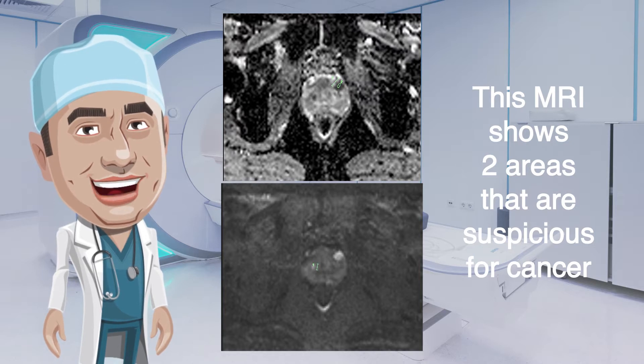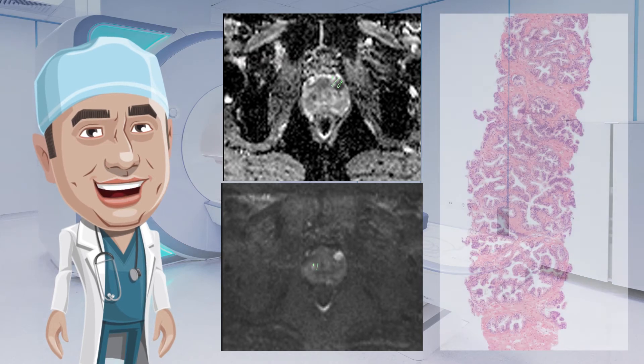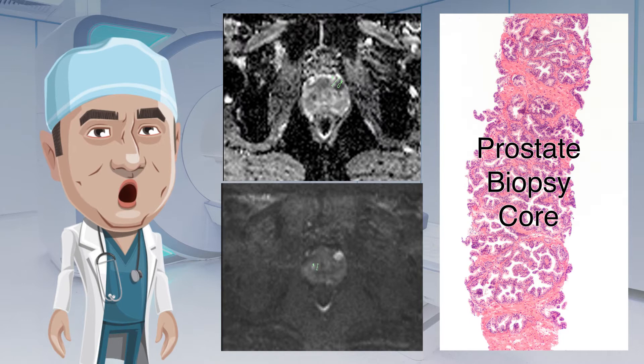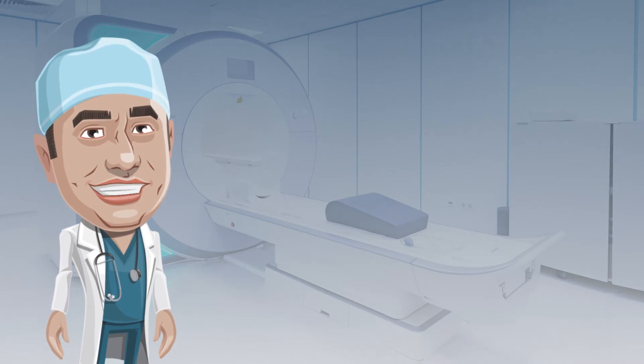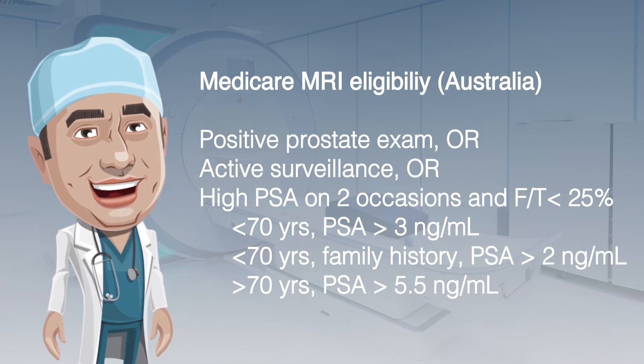An MRI does not diagnose prostate cancer — that requires examination of a sample of tissue taken through a procedure called a biopsy. The MRI can, however, allow more accurate biopsy and staging of prostate cancer by showing the location and extent of any cancer present. As of the 1st of July 2018, the Australian government added prostate MRI to the Medicare Benefit Schedule for patients who meet specific criteria.